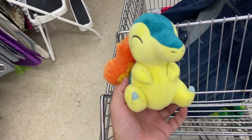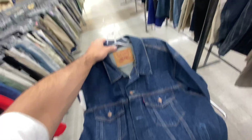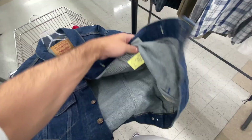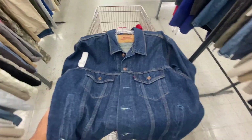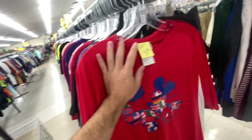I always dig around in the plushes hoping to find Pokémon and I found one — a Cyndaquil for $1.99. Here's a vintage Levi's trucker jacket, size 44, made in the USA. They do want 20 bucks for it — I think that's an okay deal, might sit on it for a couple months until it starts getting colder again.